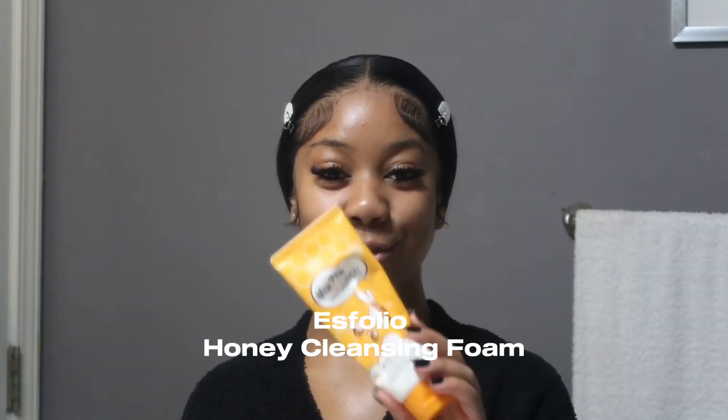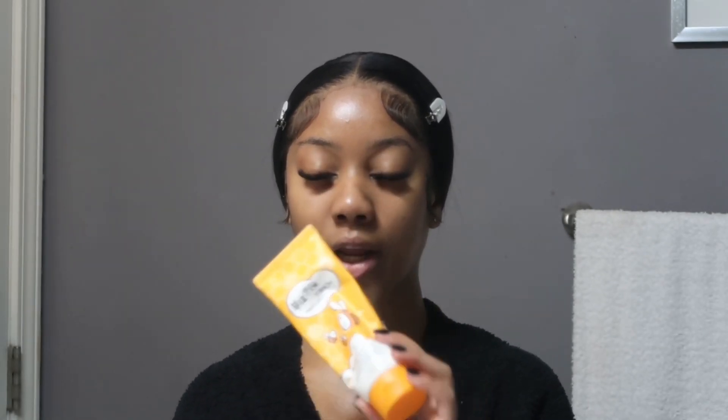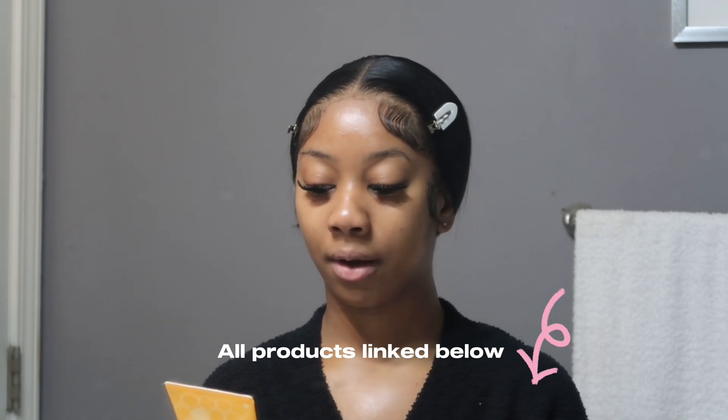We're going to start with cleanser. I've been using Korean skincare and it has taken my skin to another level. Here is the honey cleansing foam — it's a honey-based Korean skincare product. Korean skincare is literally the key to glass, flawless skin. I got this from Marshall's but they also have it on Amazon, I'll link it down below. I've tried this for about two to three months and it has improved my skin so much. It's an everyday cleanser, and then I have my other cleansers like Curology and PanOxyl.